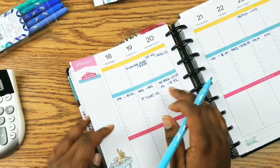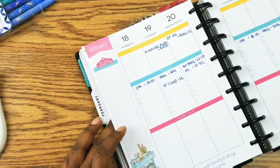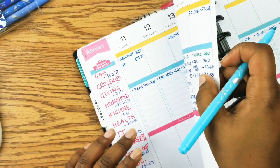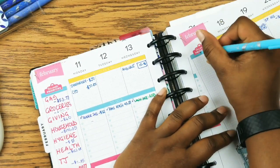Let me zoom you all in. Categories are not limited to...